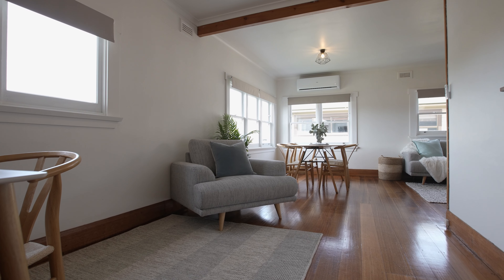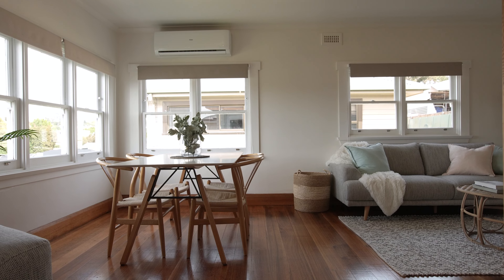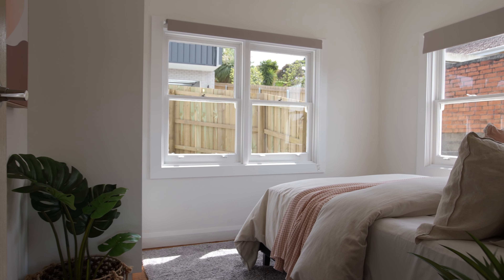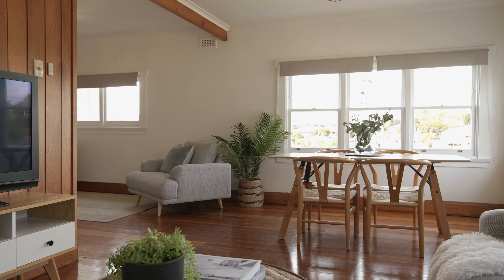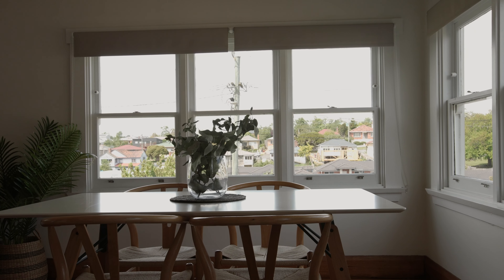This weatherboard home has some beautiful features throughout: hardwood timber floors, good sized bedrooms. You'll appreciate the large and open plan lounge and dining room with views across the leafy and established suburb, as well as a new heat pump.